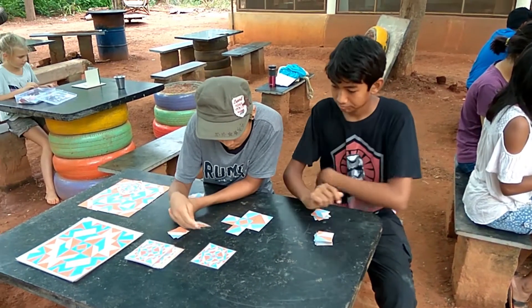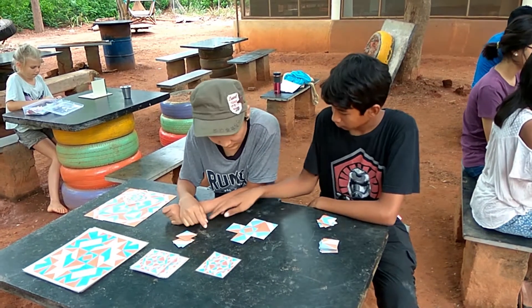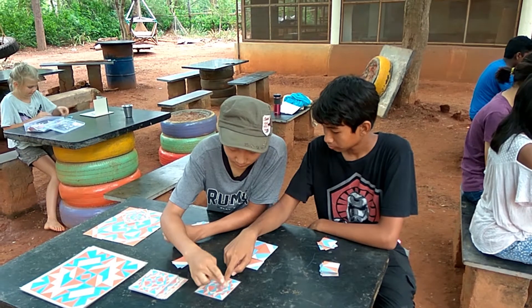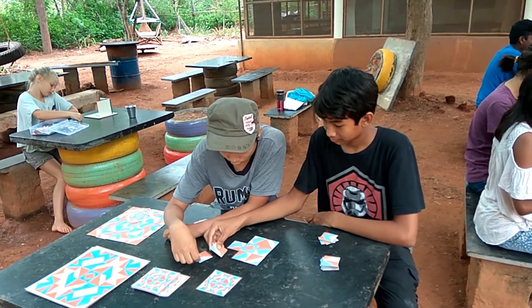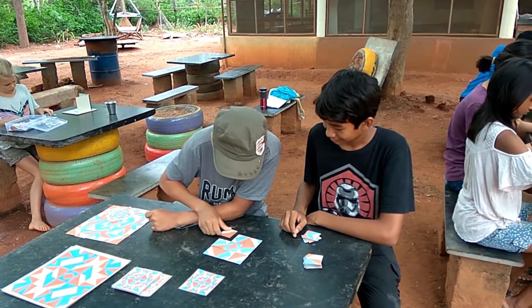No, it's not that — it's not supposed to be there. Look, this goes on the outside of the square, because like this it's correct. Look, yeah it is. It's okay, here.